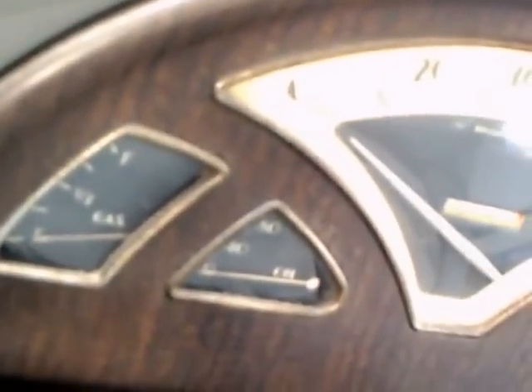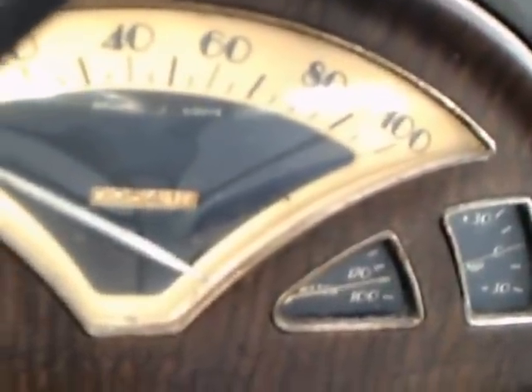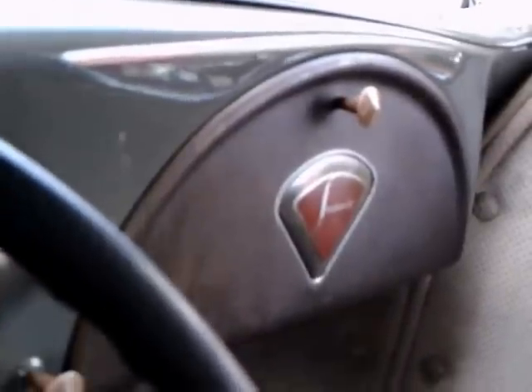Looking forward, you see probably the most interesting part of the car — that dash. Definitely Art Deco. Beautiful form. There's the gear shift, the ash receiver in the middle, and the crank for the windshield because it cranks out for ventilation. And the glove box on the other side, which matches the same half-circle that the other side has.